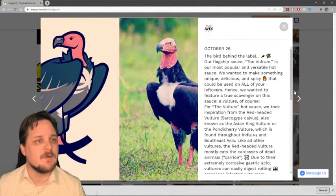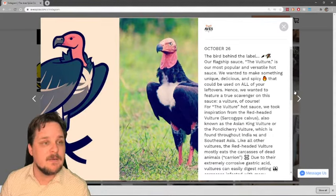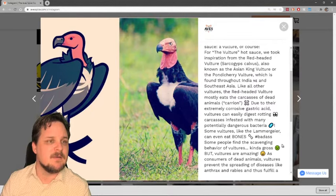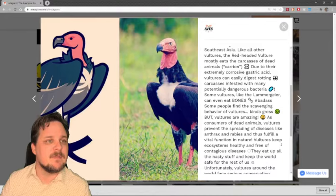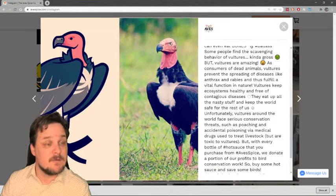From the red-headed vulture, Sarcogyps calvus, also known as the Asian king vulture or the Pondicherry vulture, which is found throughout India, Northeast and Southeast Asia. Like all other vultures, the red-headed vulture mostly eats the carcasses of dead animals — carrion. Due to their extremely corrosive gastric acids, vultures can easily digest rotting carcasses infested with many potentially dangerous bacteria. Some vultures, like the Lammergeier, can even eat bones. Vultures are amazing — as consumers of dead animals, they prevent the spreading of disease like anthrax and rabies, thus fulfilling a vital function in nature.